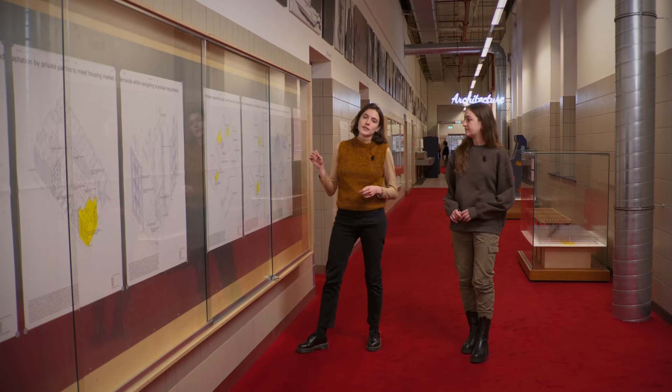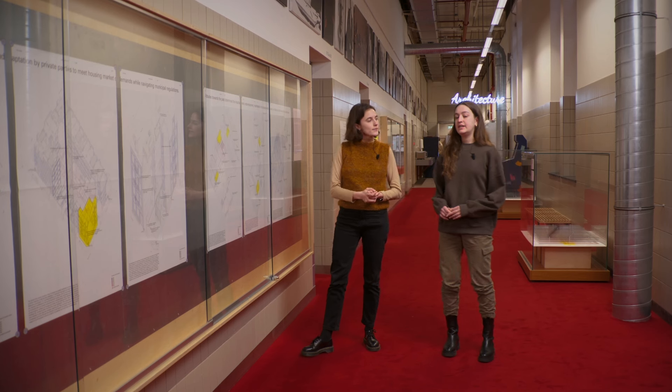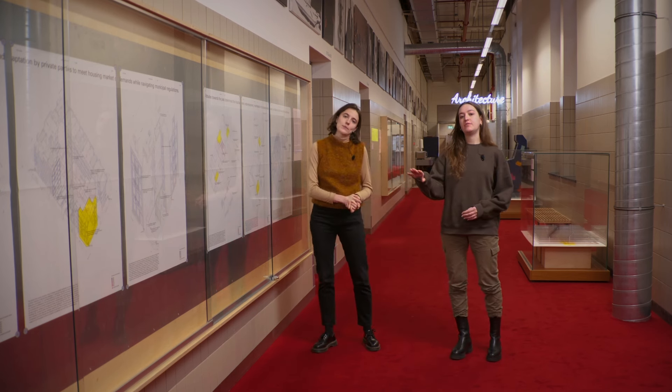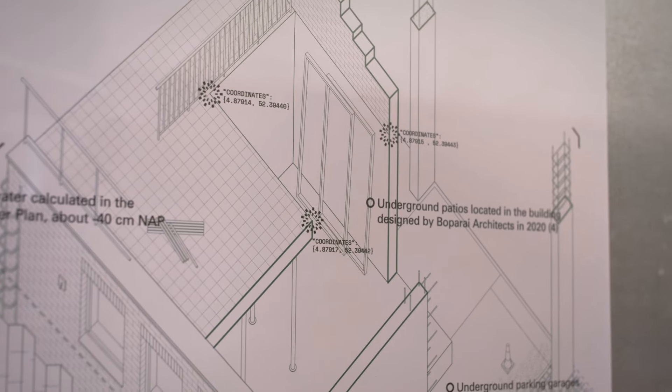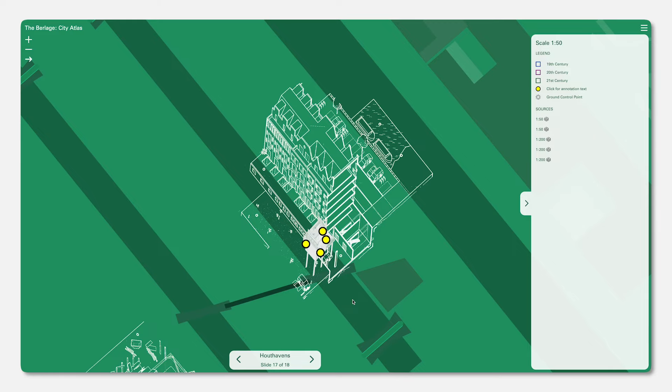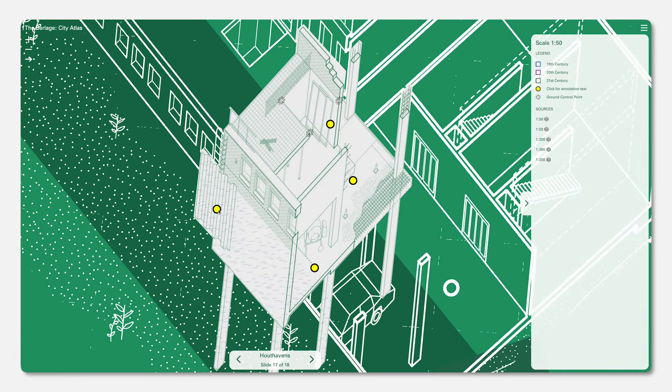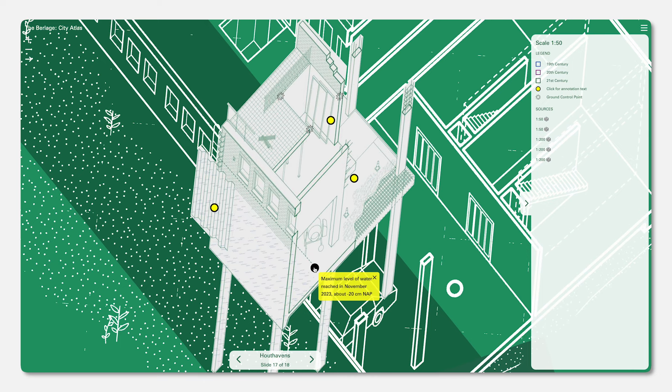Because these coordinates are fixed points, the overlapping of the different sources reveals the historical transformation of each site. In the context of Houthavens, using fixed elements from the surroundings helped us to understand the transformation from a timber port to a completely renovated residential neighborhood. It also helped us to understand that there were some attitudes of resemblance between the past and the present, especially regarding the waterfront line and master planning.